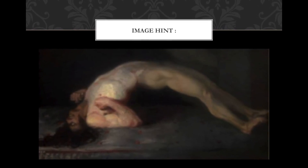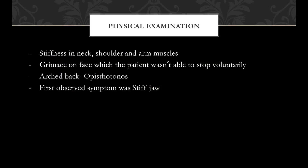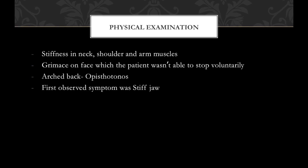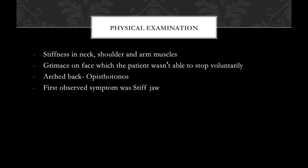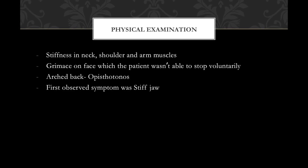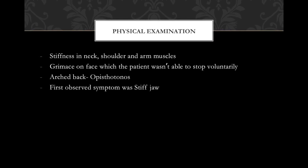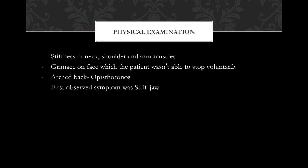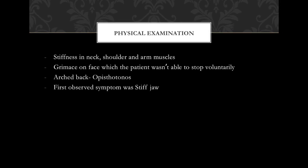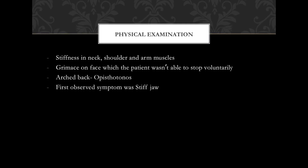This is the image provided in the case. From the physical examination, the patient had stiffness in his neck, shoulder, and arm muscles. He had a grimace on his face which he wasn't able to stop voluntarily. He had an arched back, also known as opisthotonos. Importantly, the most important symptom which the patient first observed was a stiff jaw — this is a very important point.